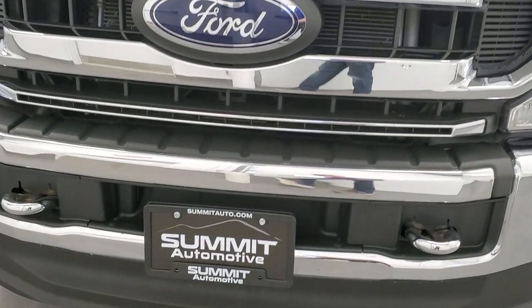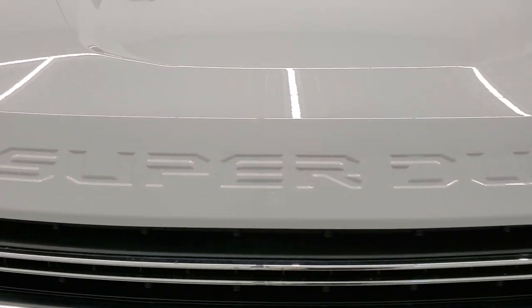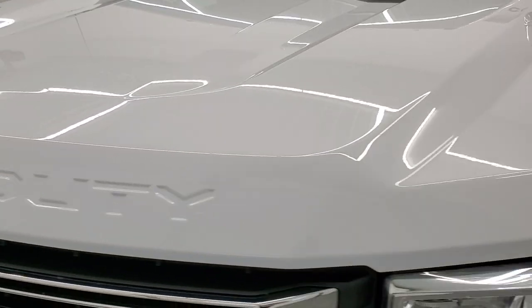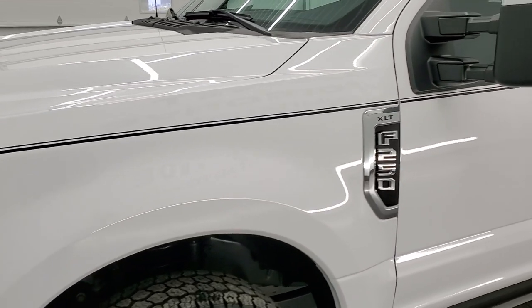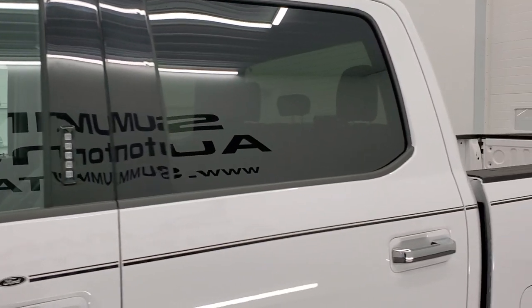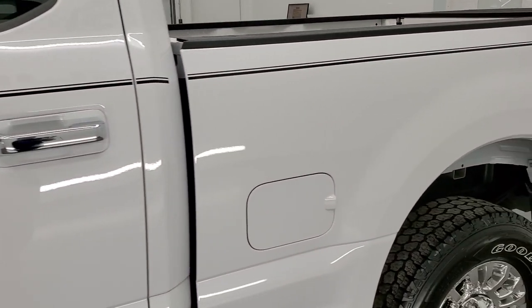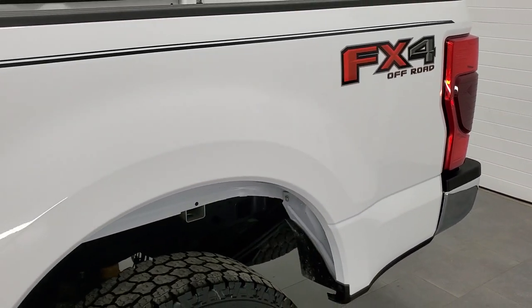We're going to go inside, underneath, start it up, and take a look under the hood in this video. Oxford white is the color, and we shoot all of our videos in 1080p, 60 frames per second, so if you have HD capabilities on your computer, tablet, smartphone, or television, I highly recommend turning them on right now because it is your best way to check out the quality, condition, and options of the truck before seeing it in person.